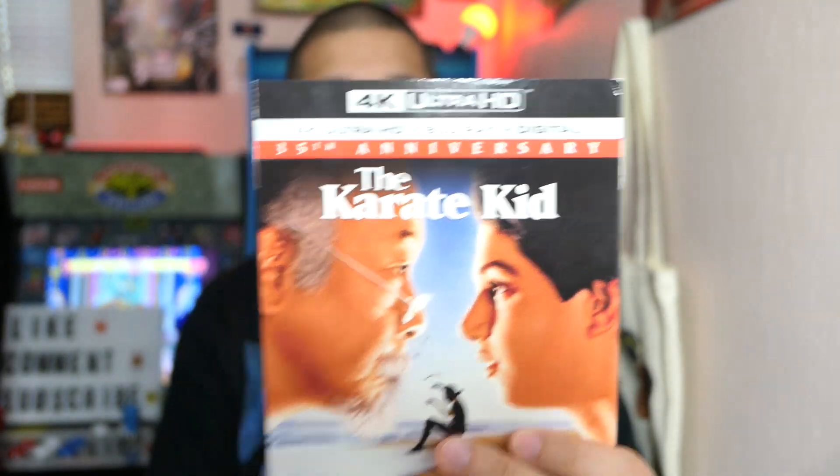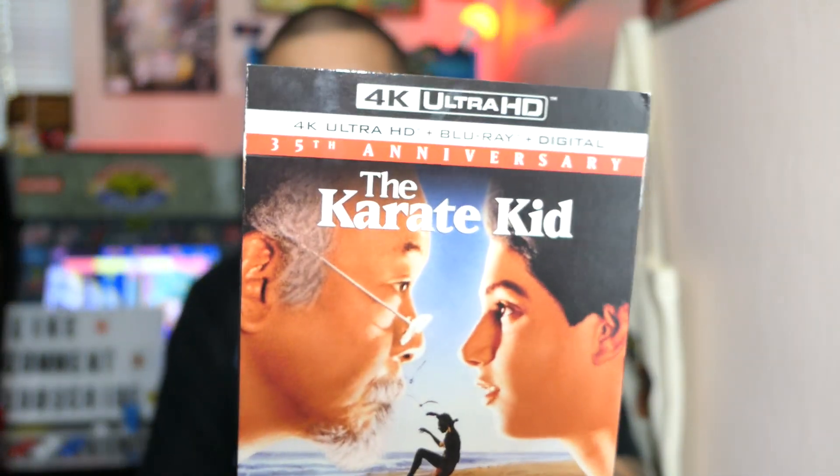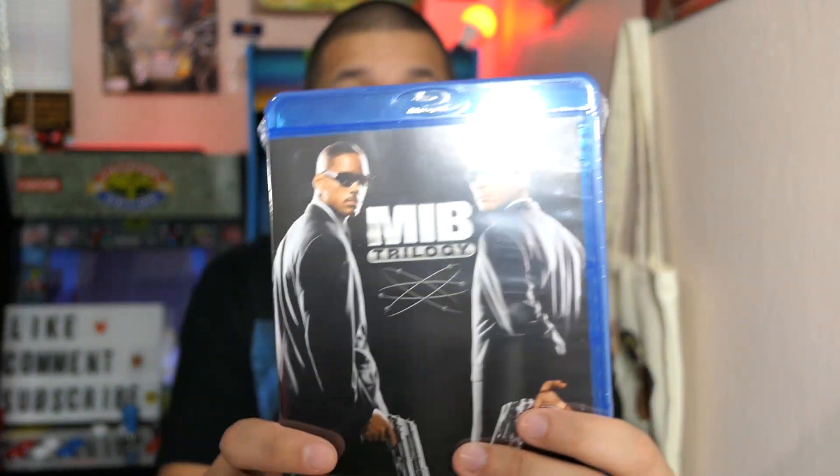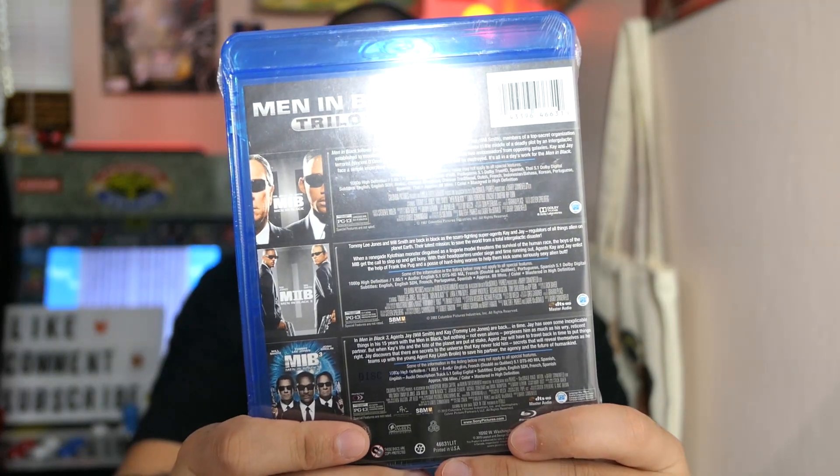I got the Karate Kid 35th Anniversary on 4K. Believe it or not, I've never actually seen The Karate Kid. I know all about it — the wax on, wax off — but I've never sat down and watched it. I think this was only like $7, so can't go wrong there. I also got the Men in Black Trilogy on Blu-ray, which might have been around $10. Men in Black 1, 2, and 3 — classic movies, can't go wrong.